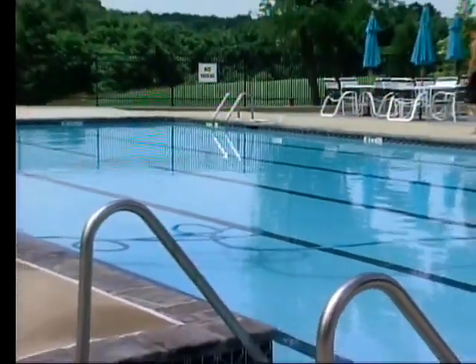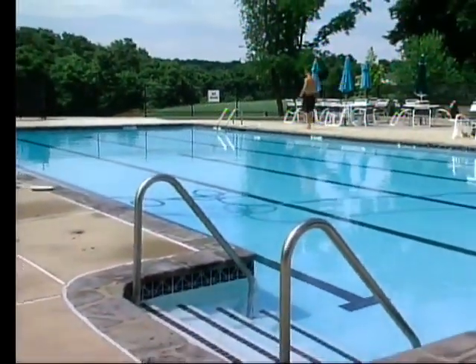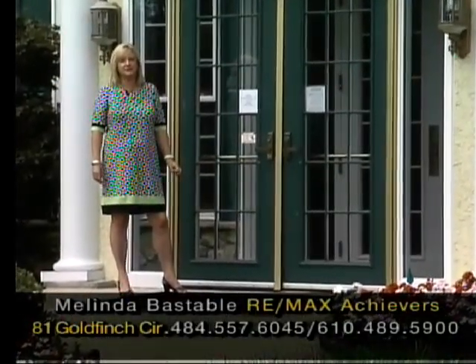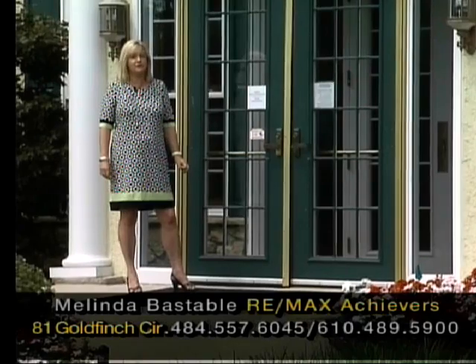When you want to make your appointment to come and see this wonderful home at 81 Goldfinch Circle, call me, Melinda Bastable, Realtor with RE-MAX Achievers. My number is 484-557-6045. Don't delay — make your appointment today.